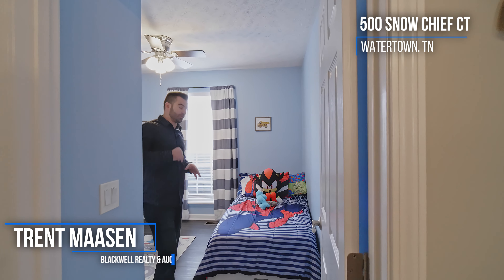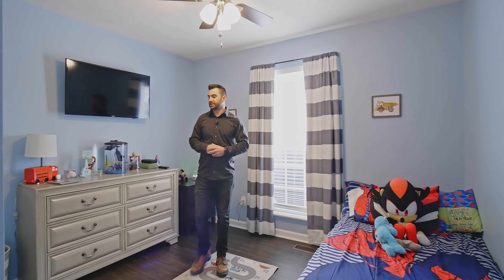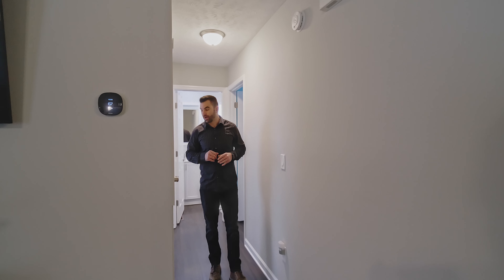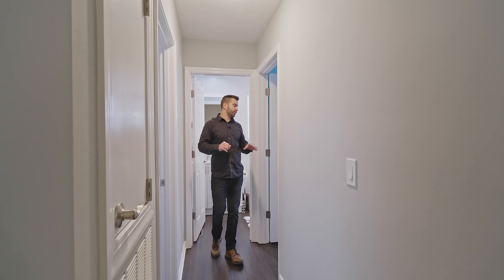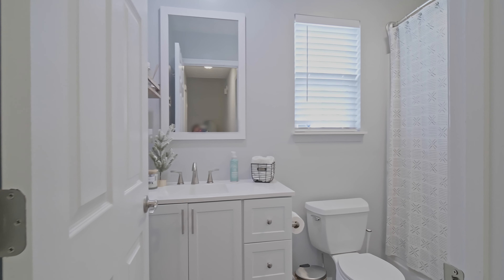Coming out of the dining room, we come into bedroom number two — got a nice little space in here, beautiful floors that go all the way through the whole house. As we come down the hallway, we have bedroom number three, bedroom number four, and our second full bathroom right in here.